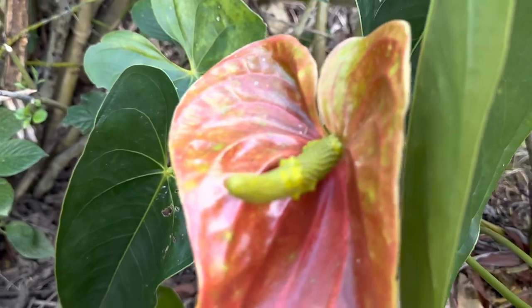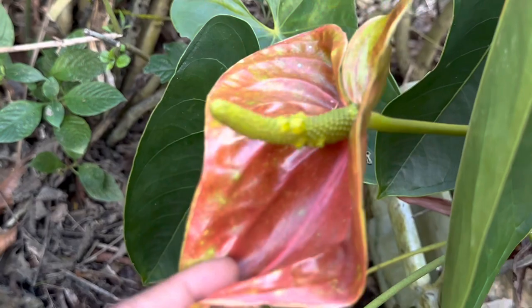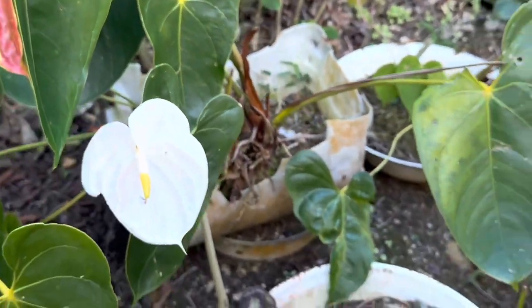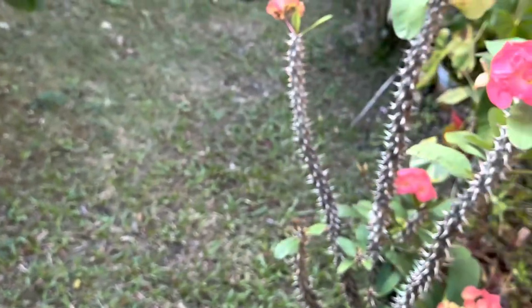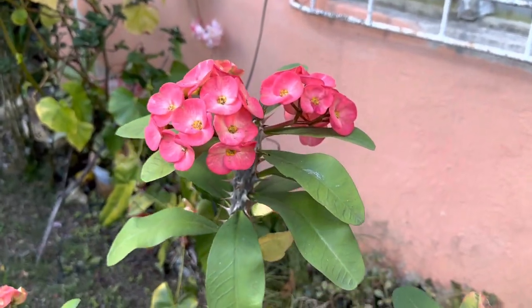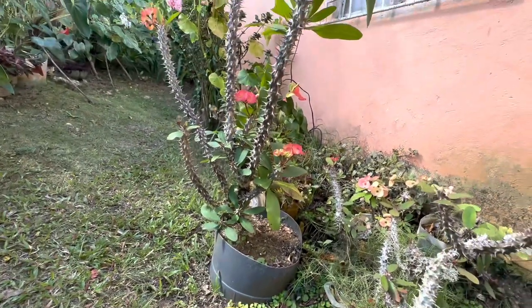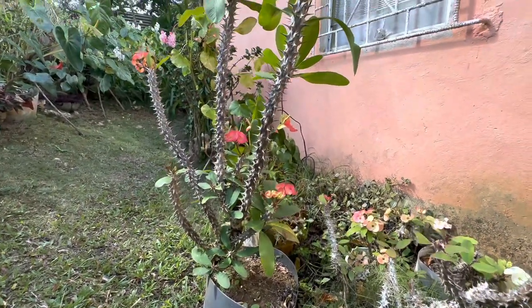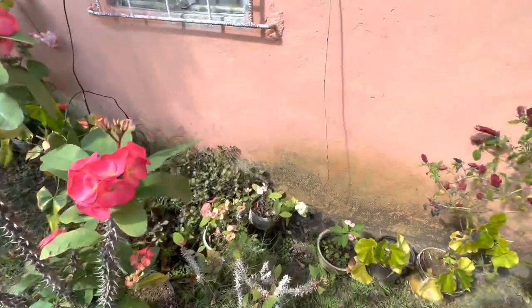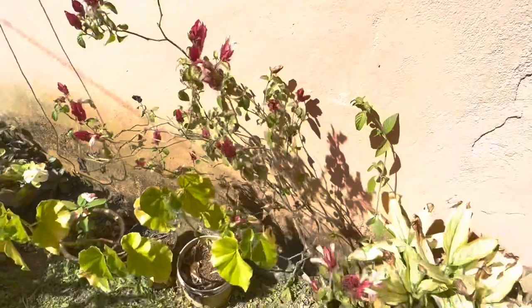This is the pink anthurium. You see the spadex, which is the flower, and it's greenish in color. The underside is not much different from the spade. This crown of thorns, or euphorbia milii, does really well here as well, and I think she also has a white. This one is like a pink — it's not quite red. And here we have the shrimp plant.